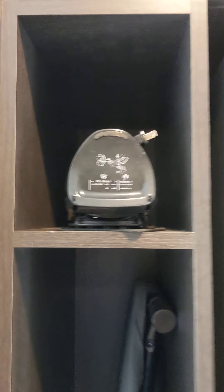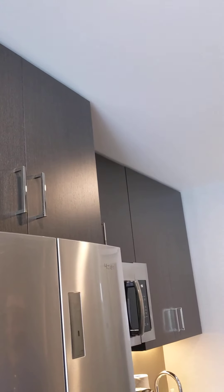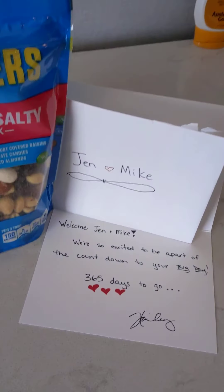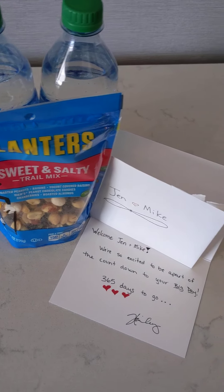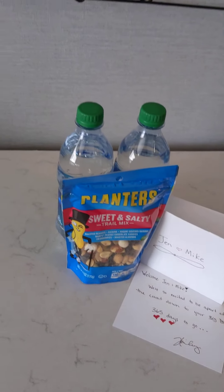Here's that kitchenette right when you walk out. They have an ironing board and iron up there, and lots of storage if you needed it. The desk area is here too. We came in to a very sweet note from them — we had messaged Haley and told her that it was our soon-to-be wedding in a year, so we had a nice little treat waiting for us when we came in.